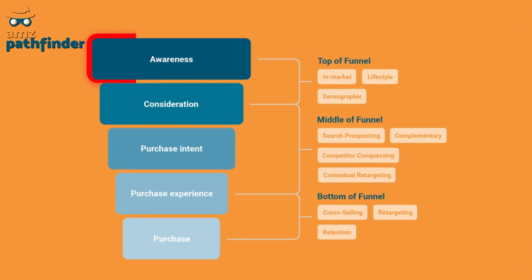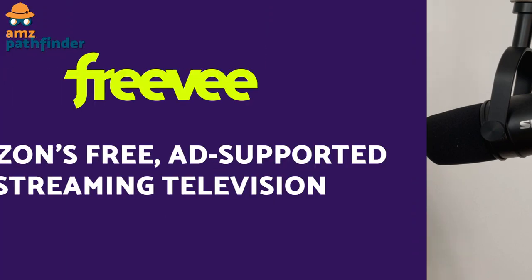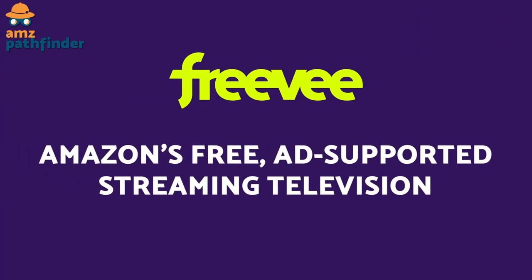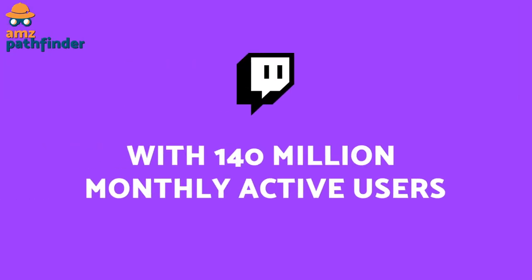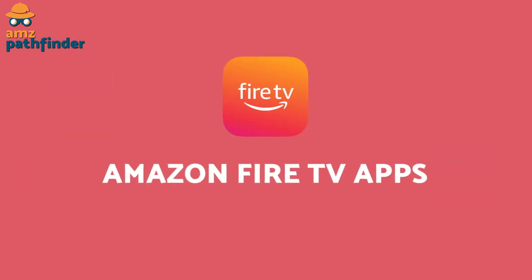Those top-of-the-sales-funnel awareness marketing efforts are no longer just for big brands. At its release, the inventory available with Sponsored TV includes a couple of things: Freevee, which is Amazon's free ad-supported streaming television; Twitch, which has 140 million monthly active users; and Amazon Fire TV apps, many of which have cut a deal with Amazon to include advertising.